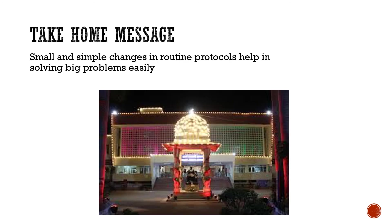My take-home message is: small and simple changes in routine protocols help in solving big problems easily. Thank you.